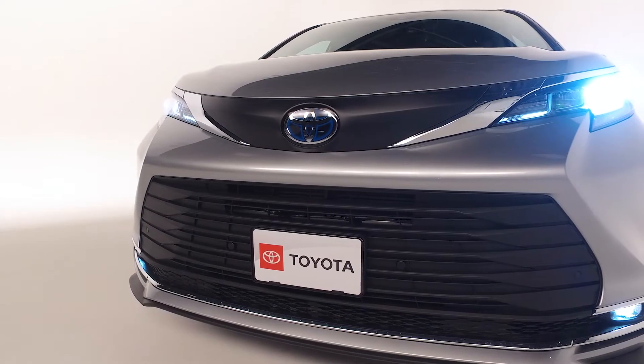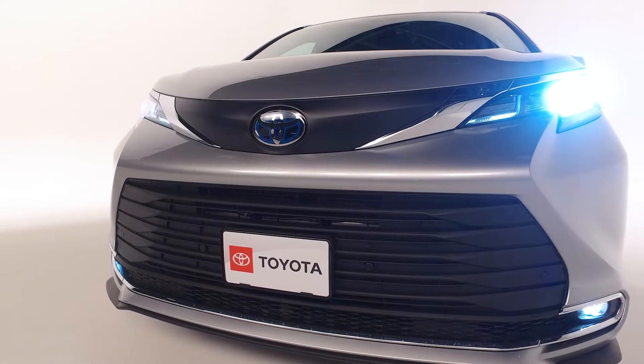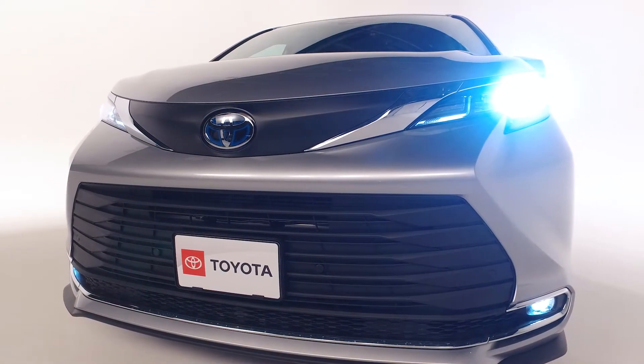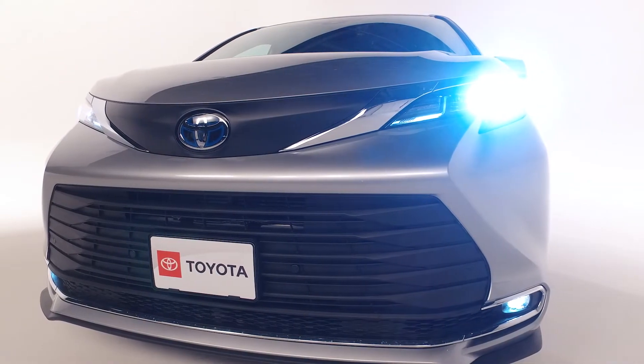Another feature of Toyota's Safety Sense are the LED auto high beam dimmer headlights, LED daytime running lights, and integrated wide-angle LED fog lights.